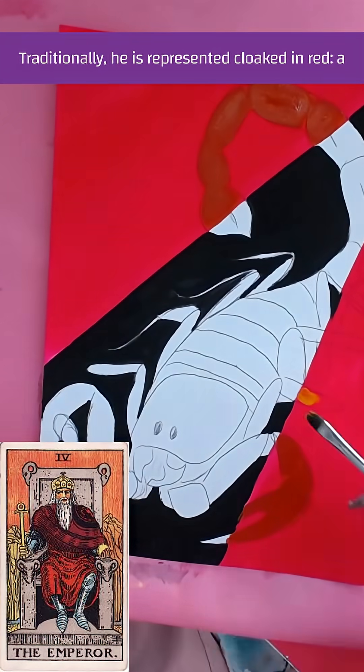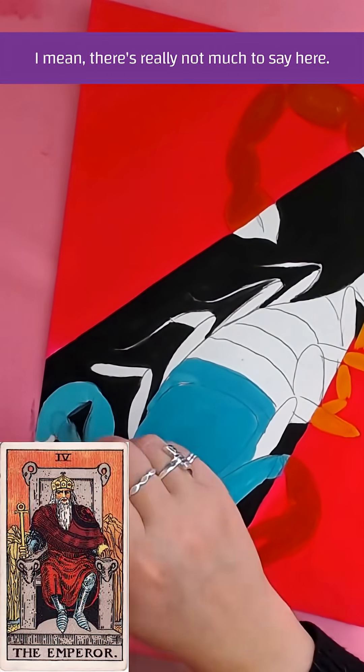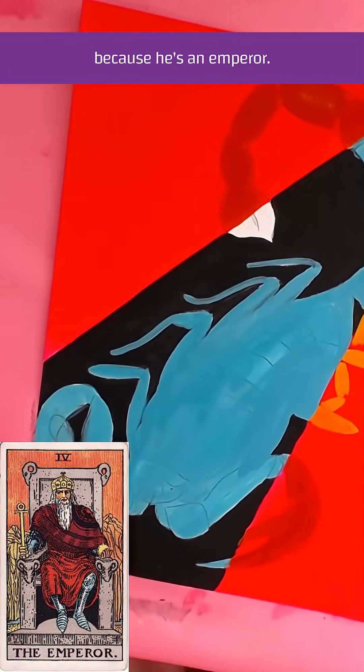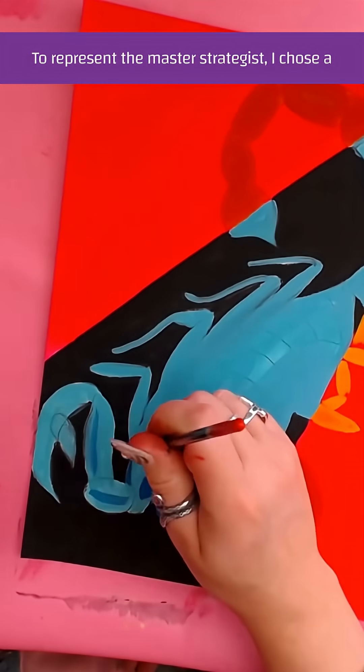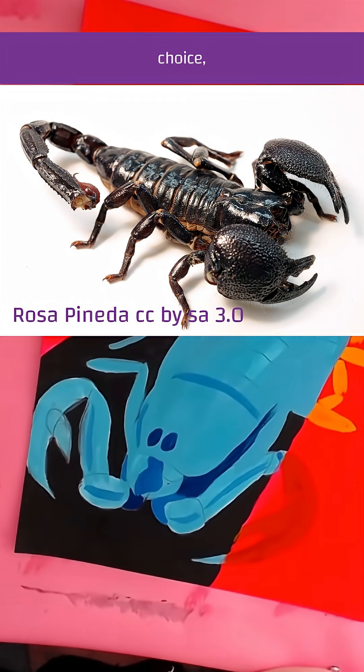Traditionally, he's represented cloaked in red, a symbol of vitality and power. He's a dude on a throne because he's an emperor. To represent the master strategist, I chose a scorpion. While the emperor scorpion was the obvious choice...